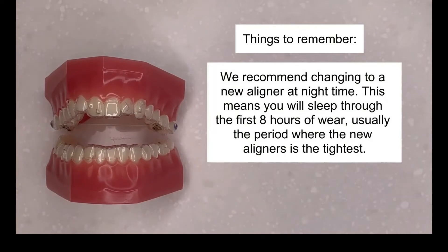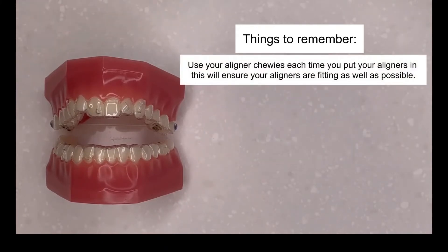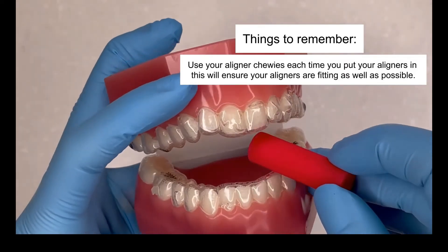We recommend changing to a new aligner at night time. This means that you will sleep through the first 8 hours of wear — usually the period where the new aligner is the tightest. Use your aligner chewies each time you put your aligners in. This will ensure your aligners are fitting as well as possible.